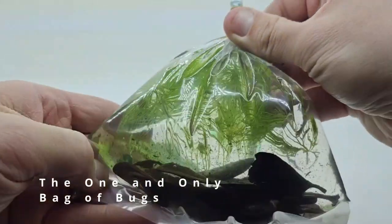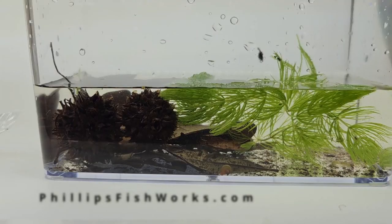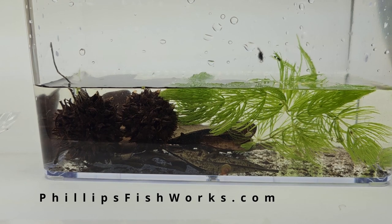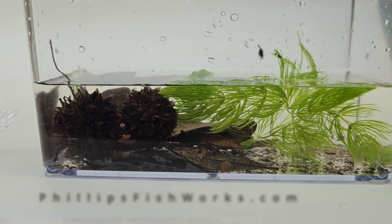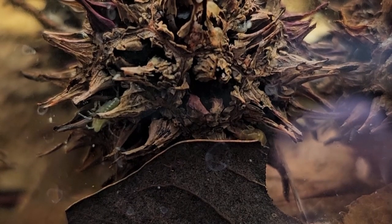If you take sand and let it dry out, a lot of those creatures are going to die off. However, some won't — there are many types of these small organisms that can dry up and go into a suspended animation, or they'll have eggs that can completely dry out and then when rehydrated come to life. So there are lots of ways to introduce them, but it does have to be introduced somehow. Adding a microfauna culture — like what we sell on our website phillipsfishworks.com, such as bag of bugs, scud balls, or bag of leaves — is a great kickstart.